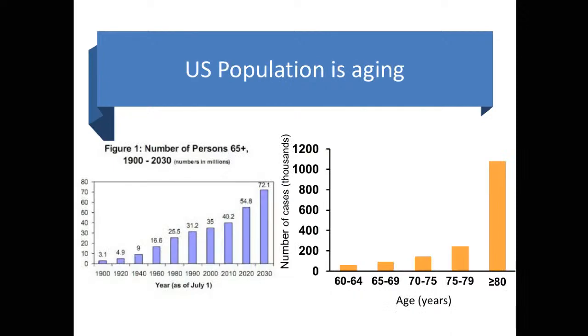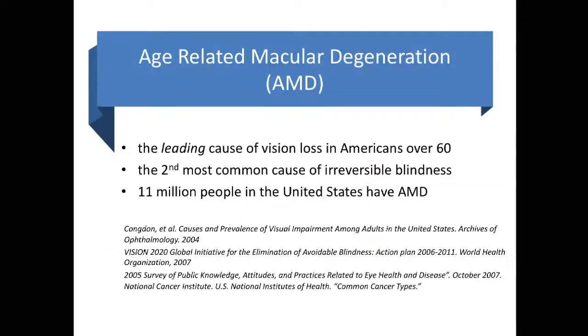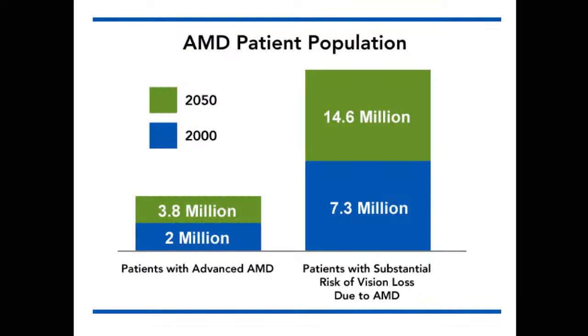The population of the United States is getting older, and as the name implies, macular degeneration disproportionately affects those people over age 80. While it can affect anyone, it specifically affects women much more commonly than men, and Caucasians more than any other race. In fact, it's the leading cause of vision loss in Americans over 60 and the second most common cause of blindness in the world. Eleven million people in the United States today are affected, and the number is expected to double over the next 30 years, mainly because our population is getting older. But the good news is seven million of those people are at risk of vision loss but do not have significant disability yet, and for those people, interventions can help.